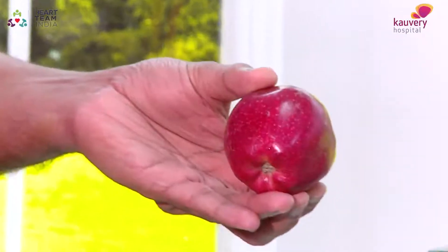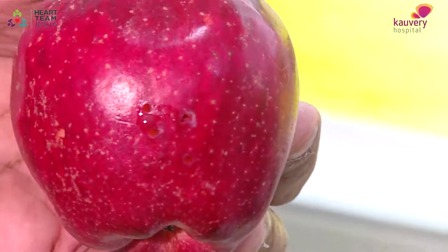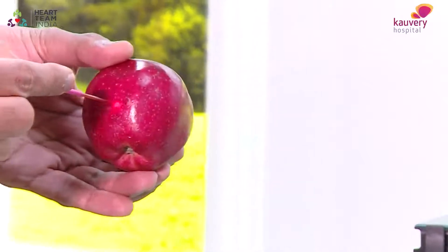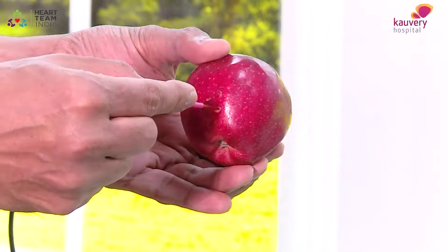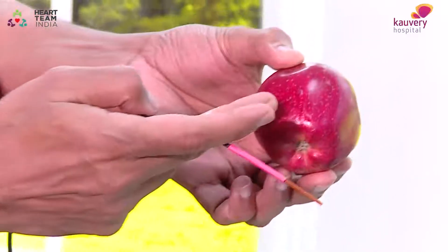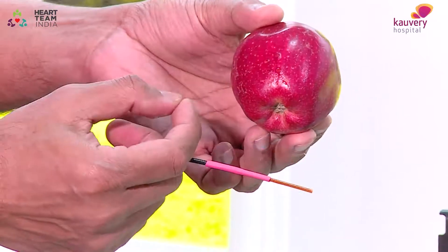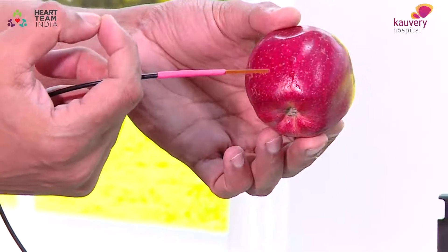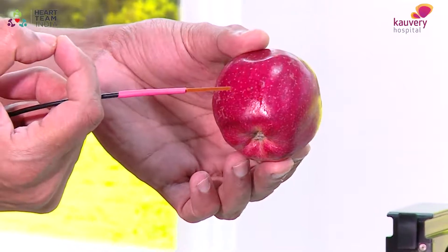Can you zoom in? Can you see the hole here? I'll show you another hole being made. This is on an apple — it literally vaporizes anything in its path. It's a very powerful machine, and therefore it requires careful attention on where and how it is applied.